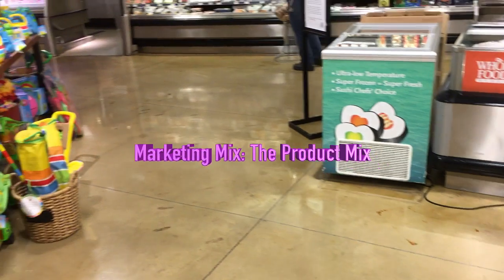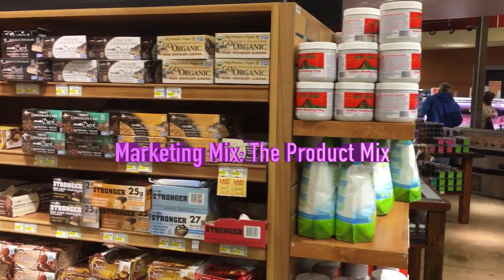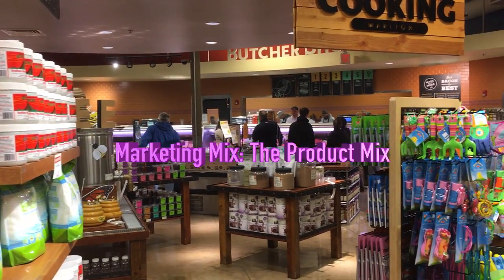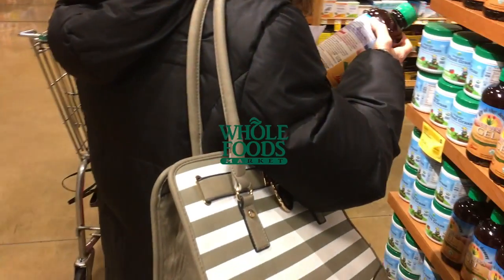Today on our new show we're going to be talking about the marketing mix, but in particular the product mix. The product is the most important part of the marketing mix because without a product or a service you really don't have anything.